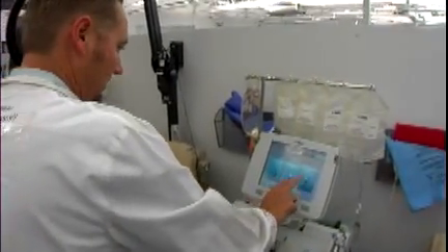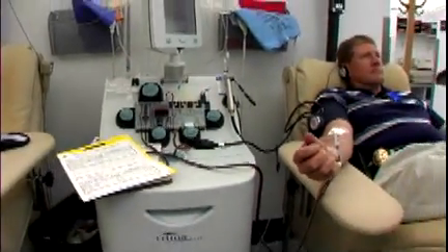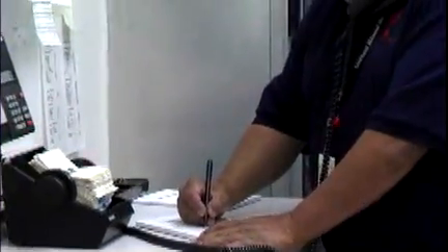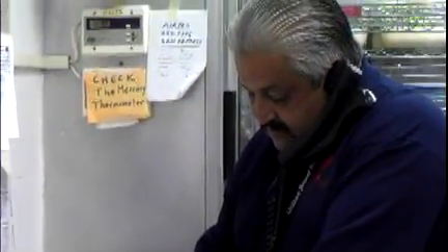Most blood centers take part in resource sharing once they've met local needs. And from time to time, if we need more blood, we can call on our sister centers throughout the country to share their resources with us. The community blood supply is there for all of us.